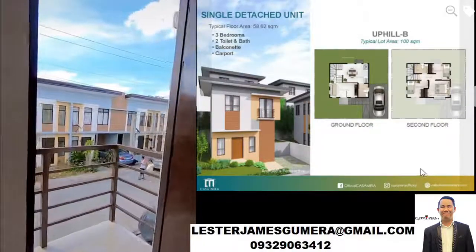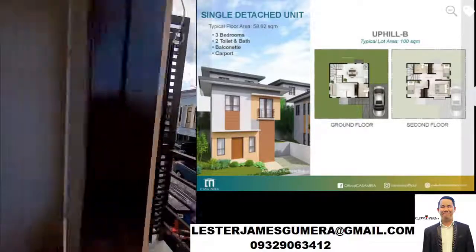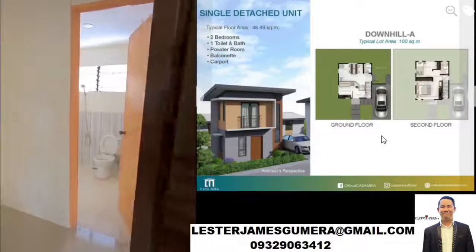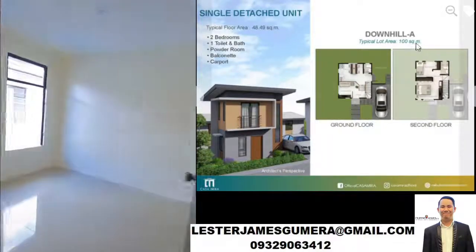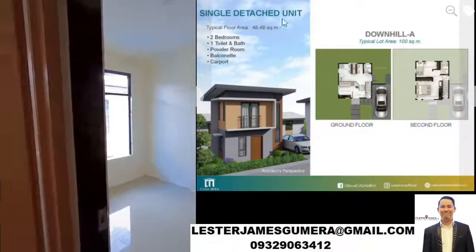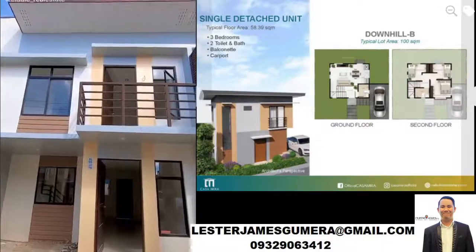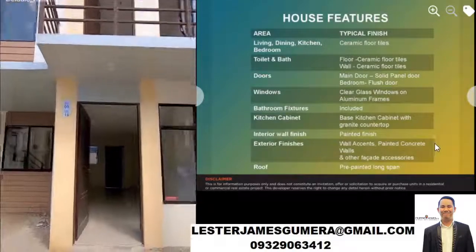This is Uphill B. This is Downhill A — also 100 square meters and a single detached unit. And this is Downhill B. These are the house features.